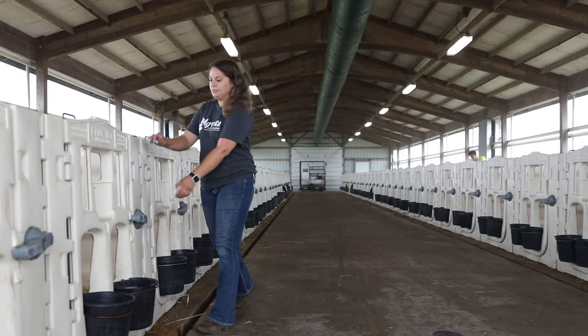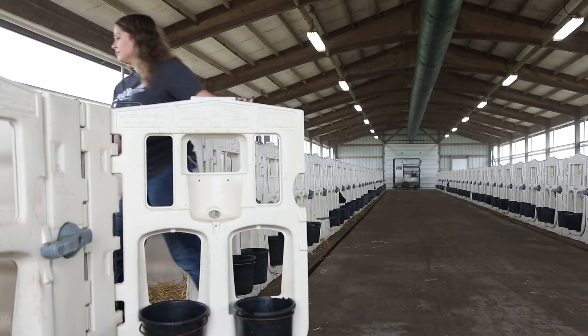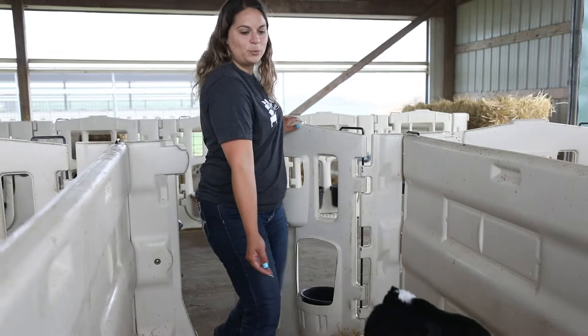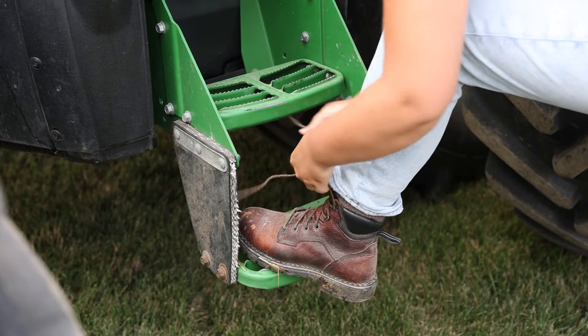Farmers should prioritize their personal safety by wearing appropriate protective clothing when working with livestock. Steel-toed shoes or boots provide foot protection from accidental kicks or heavy objects.